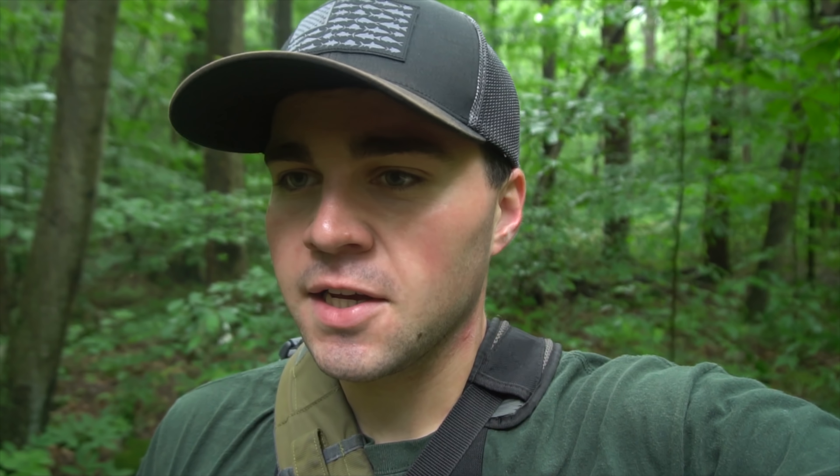Some pretty big boulders and waterfalls here on this creek, and definitely some pretty cool scenery. I'm going to get a nymph tied on here and see if I can't get into some of these trout.